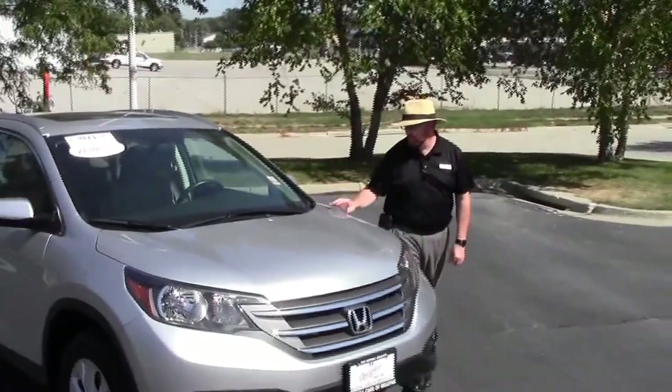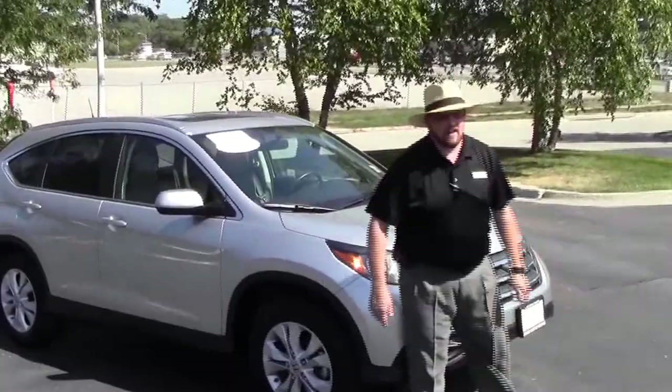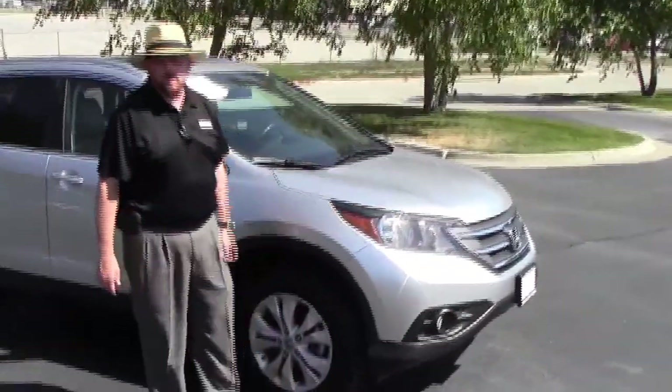Brian Kelly here from the Honda Giant to show you this 2012 Honda CR-V EX-L, just came in on trade. It has five mile-an-hour bumpers in the front and the back, fog lights, and Lexan-covered wraparound headlights.